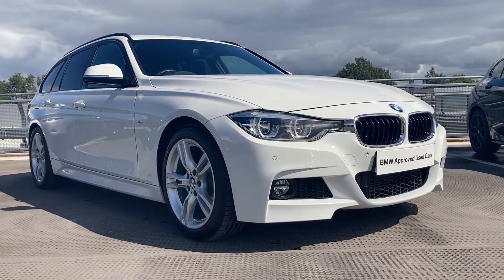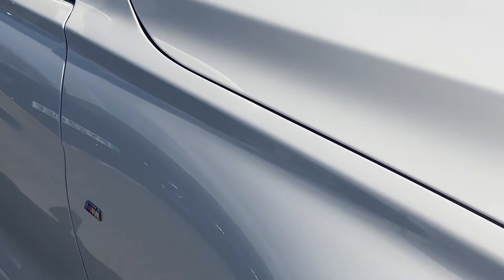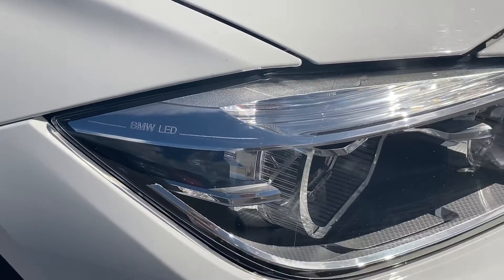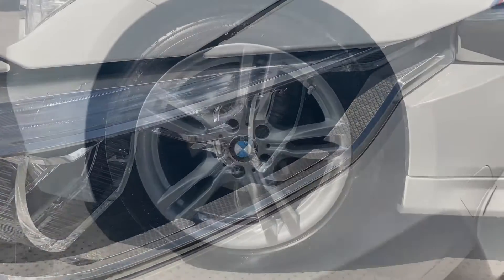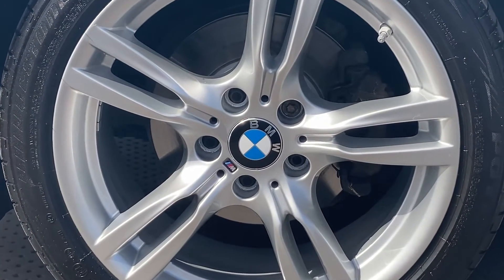Enjoy the classic BMW exterior styling with the extra benefit of the Tourer body shape. Crisp LED lights will give you the perfect vantage for any and all of your night time driving. These glorious star spoke alloy wheels complete the cool white exterior.